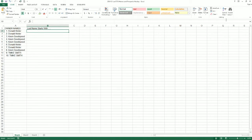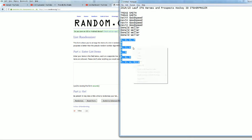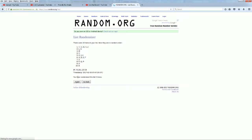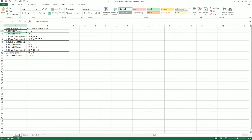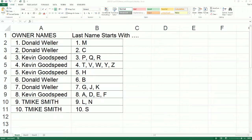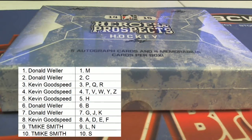And let's do last name starts with next. A, D, E, and F, and a T, V, W, Y, and Z. I'll write M down to S. Let's do this.